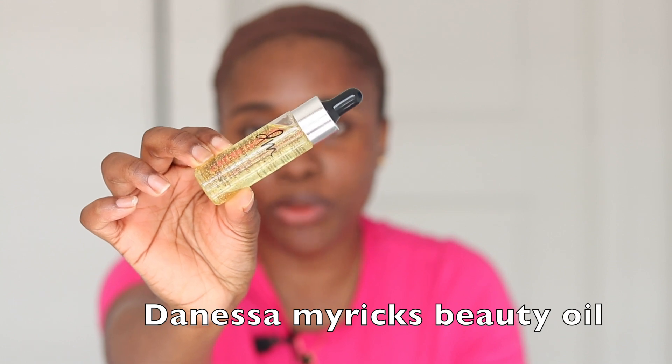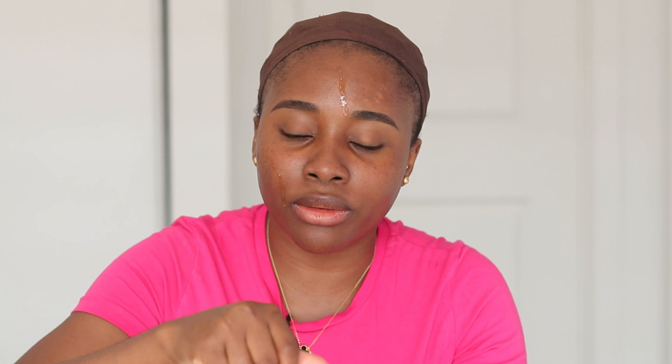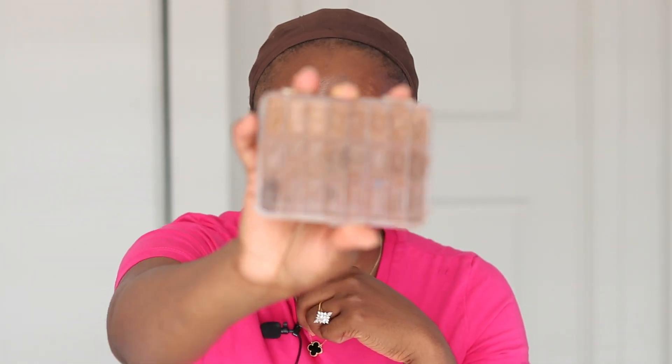I'll be going in now with the Danessa Myricks beauty oil. I like this oil because it doesn't make me greasy. It's just a facial oil and it works great under makeup. My next step is to come in and even out or conceal my hyperpigmentation or dark areas.